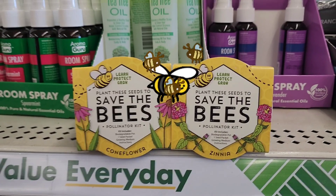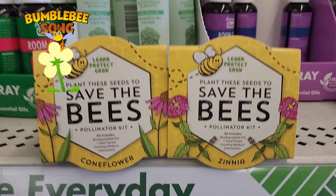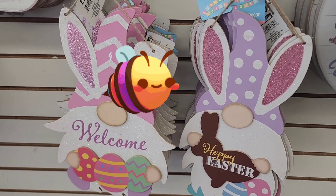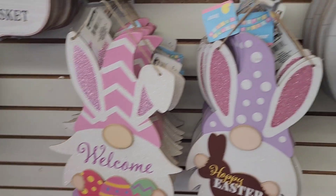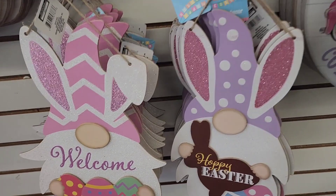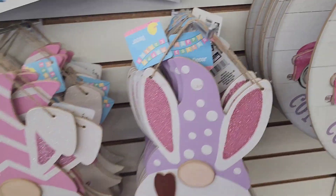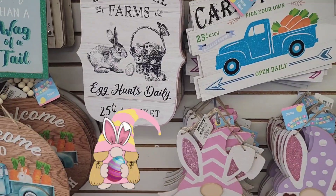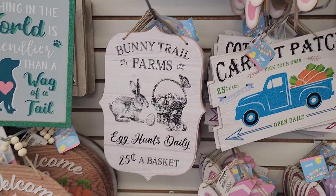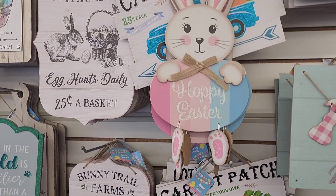We saved the bees pollination kit, cornflower and zinnia with the bumblebee, pretty packaging. Lines I've never seen before either. This one says Welcome. This one says Happy Easter with the Gnome. So that's the Gnome one. And then this one here, Bunny Trail Farms, Egg Hunts, daily 25 cents a basket. Carrot Patch, Happy Easter.